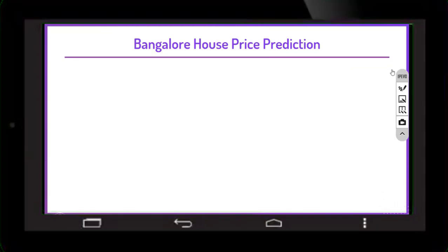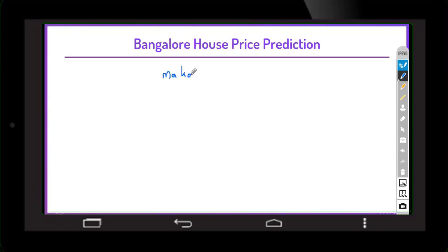Now let's understand the different parameters required to build this model, how we are going to build it, and what data is required. Suppose you want to purchase a house in Bangalore — many websites like makaan.com and housing.com use this kind of machine learning model to predict house prices.